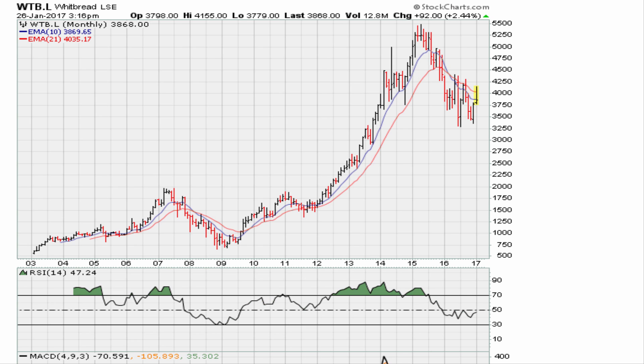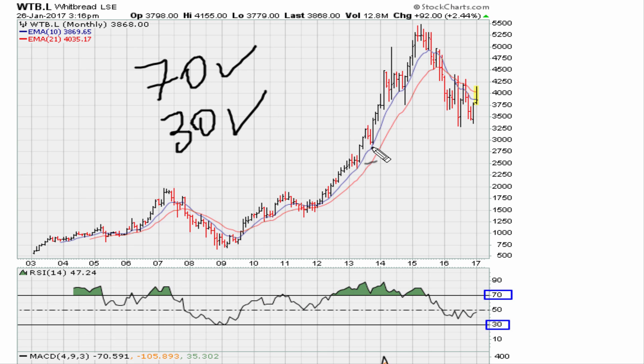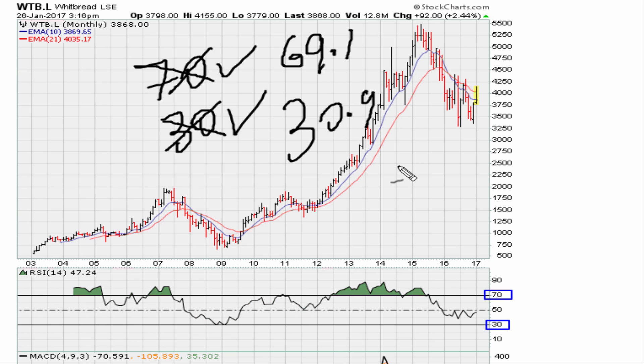Eric from mother.com — let's take a look at WTB from the London Stock Exchange. We're going to examine two RSI values: 70 and 30. Most charts default to 70 as the overbought extreme and 30 as the oversold extreme. But the actual numbers are 69.1 and 30.9. Check the description for links to videos explaining where those two numbers come from and the reasoning behind them.